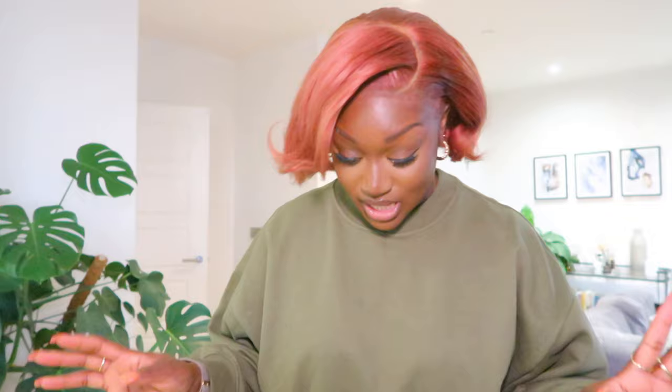You can never have enough spray bottles. I got these ones specifically for the kitchen to put oil in. You know how normal oil spray bottles sometimes don't spread properly inside the pan? These spray evenly across the entire surface area — whether it's a pan, pot, or baking tray. If you're baking or putting something in the oven, you can just spray your olive oil and it spreads evenly. Really glad I got these.